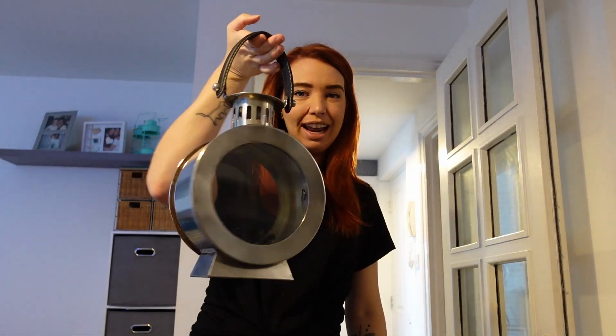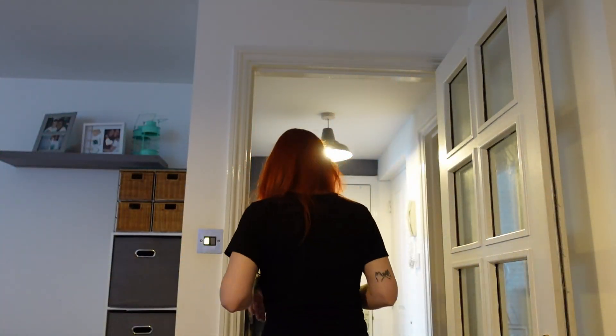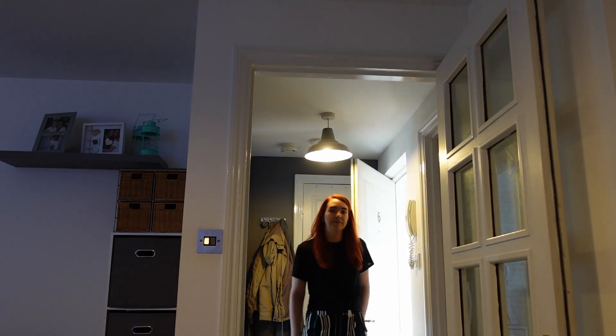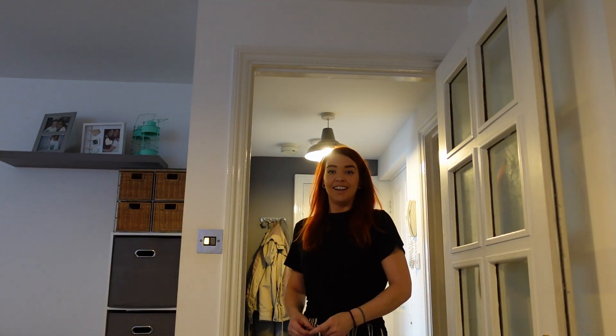Good morning guys — we've got one more sale lined up for today. It's this round lantern we listed for £10 on Facebook Marketplace and we've sold it for £10 as well. The lady is downstairs so I'm just going to quickly bring it to her. £10 in the pocket — we know it's not a lot of money, but everything is profit in the end.